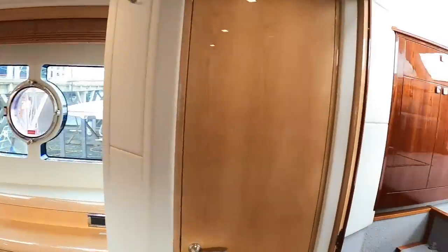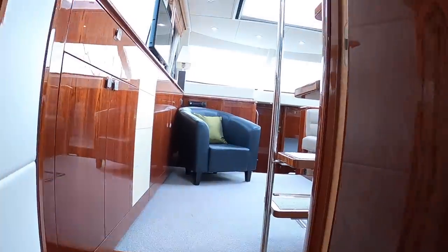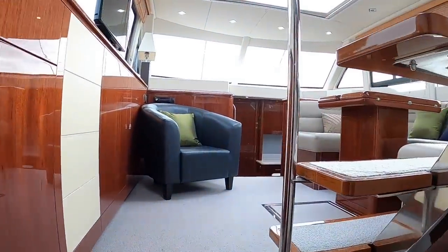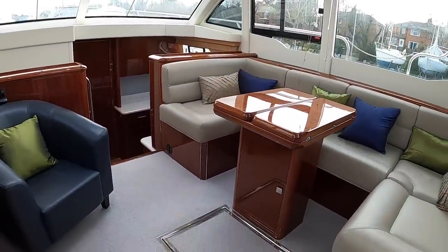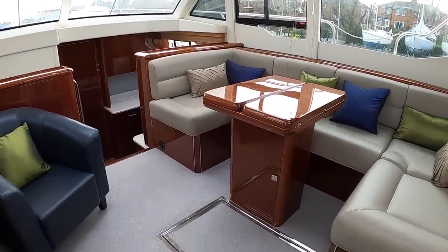What a lovely cabin that is, particularly in a 43-foot boat. It's really the kind of thing where you could just go down to the boat and say we're heading off in May and we'll be back in September. Stunning. Let's have a look at the engines.